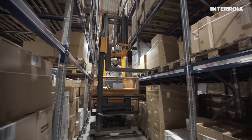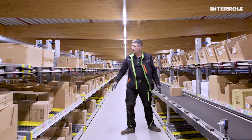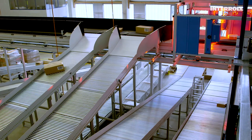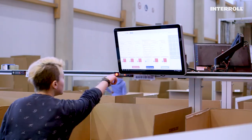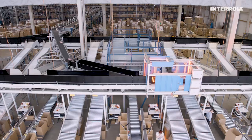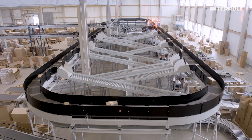Interroll and Rheimatech have automated the intermediate storage and commissioning processes at Venko, improving its flow of materials considerably. Semi-automation makes it possible for us to respond to our customers' demands with far greater flexibility, with the same workforce, and generate more sales at the same time. In the space of just 18 months, Rheimatech and Interroll worked together to provide Venko with a pioneering solution for efficient logistics — true to Venko's company motto: the better idea.